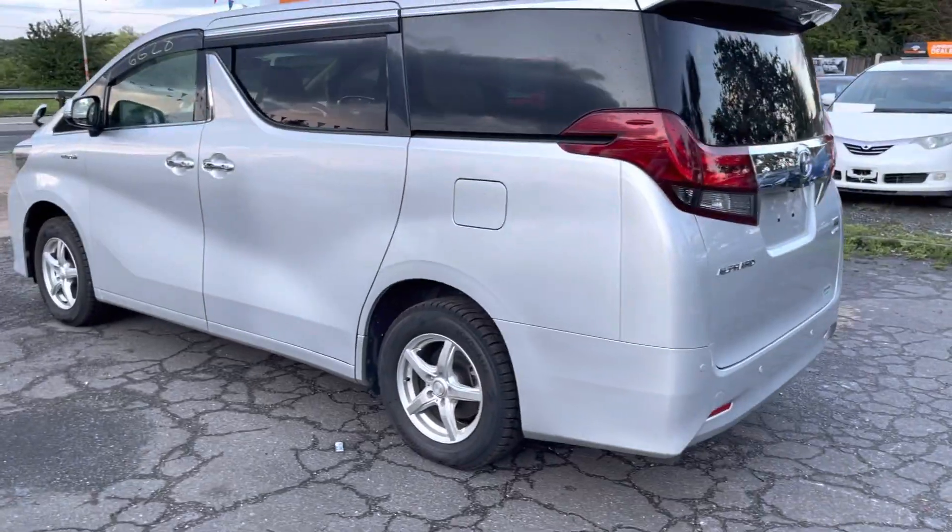This one has a Japanese radio — we can put the English one in. It also has a reversing camera which moves with the way we steer, and we can fit the English unit. It's on our YouTube channel; just type in TM UK Trading on YouTube and you'll see one of the similar Alphard hybrids where we put on the touch screen. It also has two power doors.